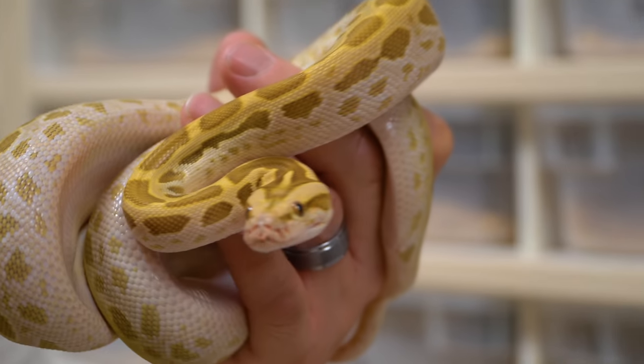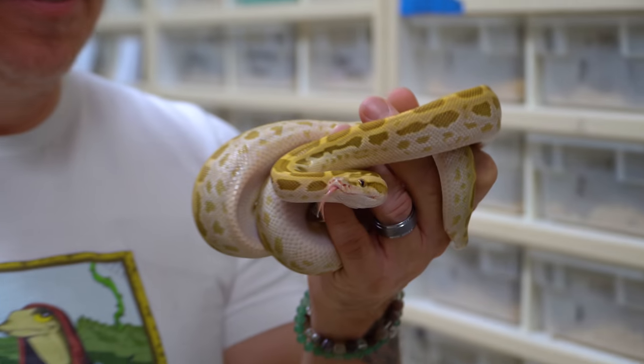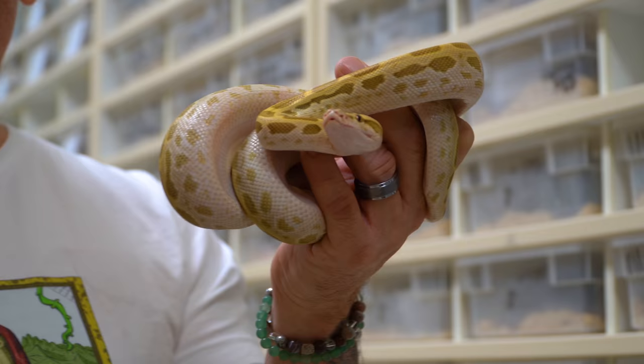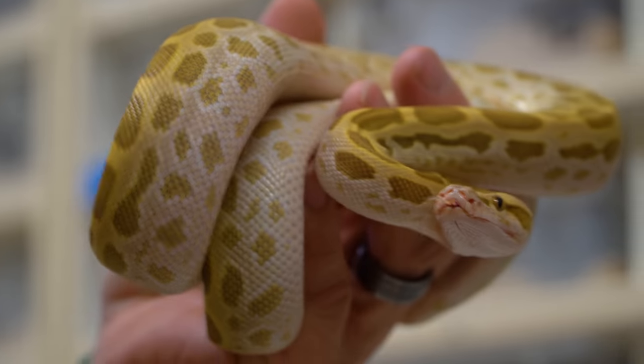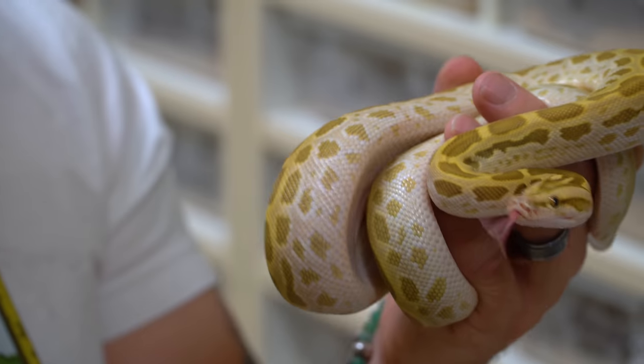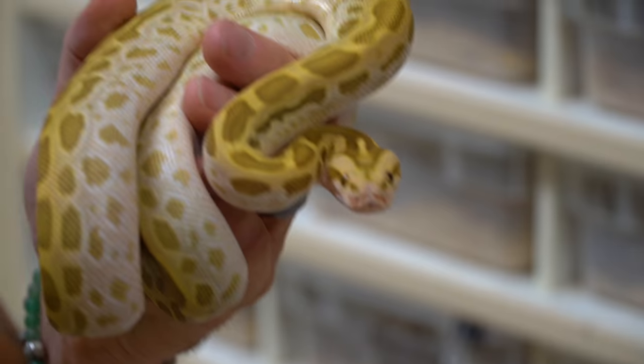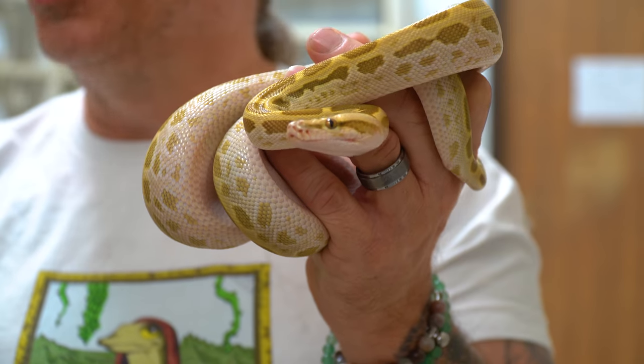Just a little update on Penelope the hypo Burmese python — she is doing so good. We have Jeffrey, which is the hypo granite Burmese python, but this is just a hypo Burmese, just one mutation. It's an incomplete dominant — if you breed two of these together you get a white snake like Marshmallow, the solid white Burmese python. As it gets bigger it gets more blown out and kind of more yellowy looking, absolutely stunning. I think this one's going to be one of our favorite snakes in the Reptarium in the next year or so.